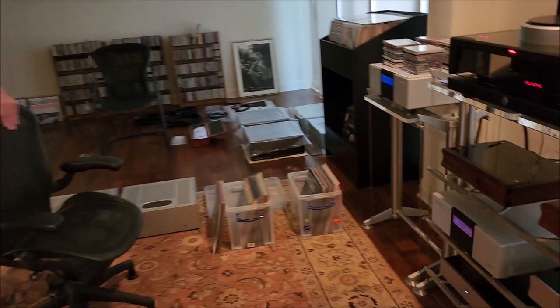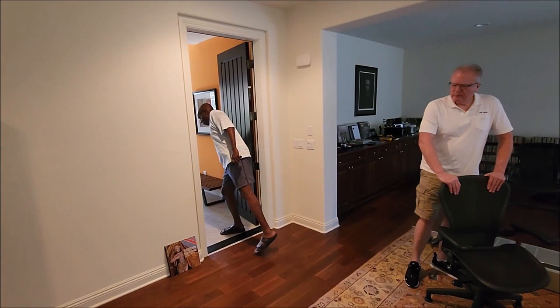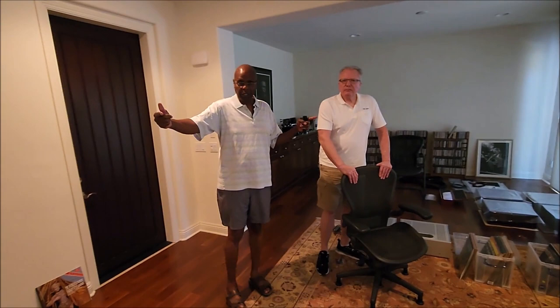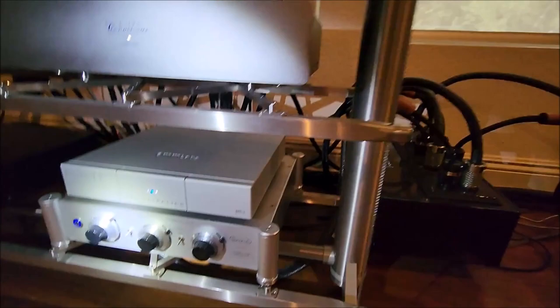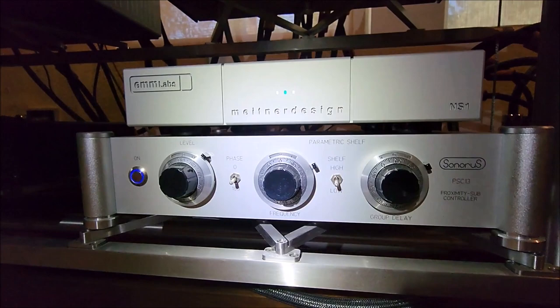The concept of a proximity woofer is in the textbooks, but Arian has created a practical system — he calls it an air replacement system. As he explains it, in a non-anechoic room there are changes in air pressure velocity from loudspeaker to listening position. His system replaces the lost air pressure. He measures from the listening position to develop settings, and the control box has dials for phase, level, shelf, and group delay — all locked in based on his air pressure measurements.